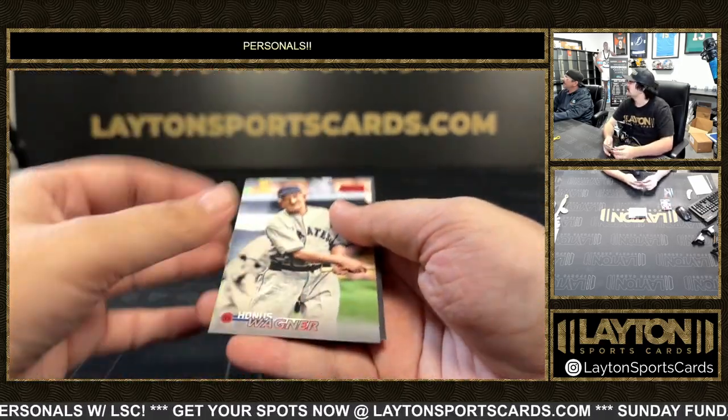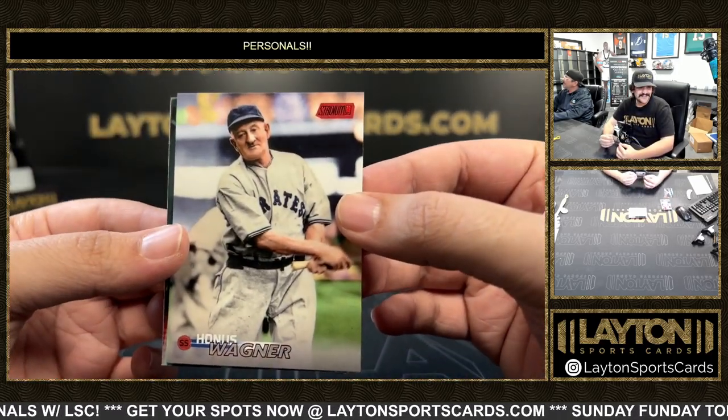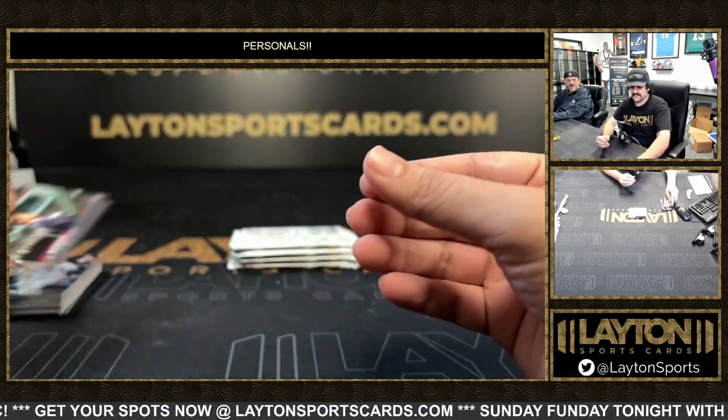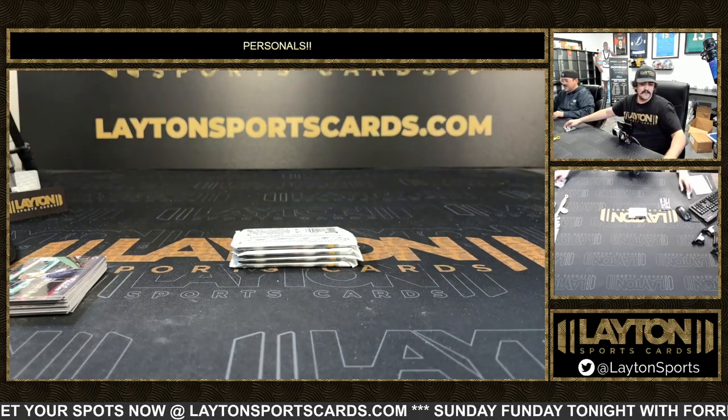Naylor. There's an elf — Onus Wagner there on the Red Foil. See his ears. Masataka.